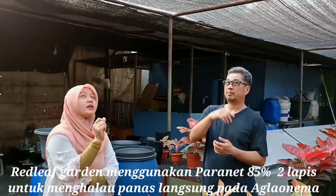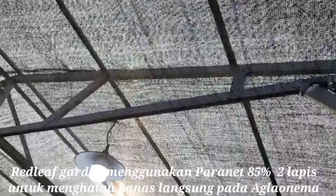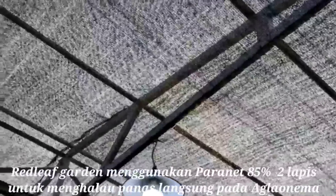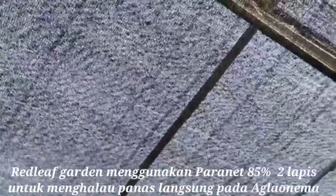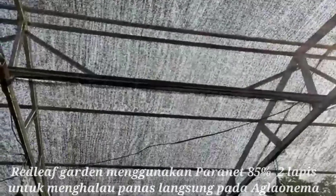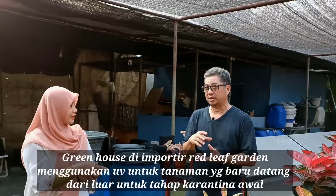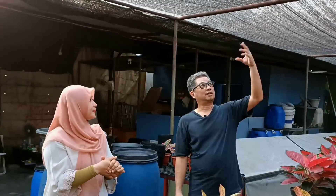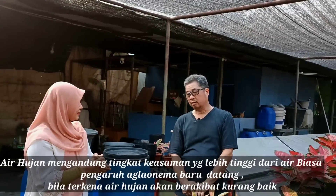Untuk paranet, biasanya dipakai dua lapis 85%. Sedangkan UV biasanya digunakan untuk tanaman-tanaman yang masih baru datang, supaya dia recovery dan tidak kena hujan. Karena air hujan pertama biasanya mengandung asam tinggi, jadi kita lindungi dari situ. UV yang kotor saat hujan pertama airnya jatuh bisa menyebabkan masalah pada aglonema dan bisa jadi sumber penyakit.